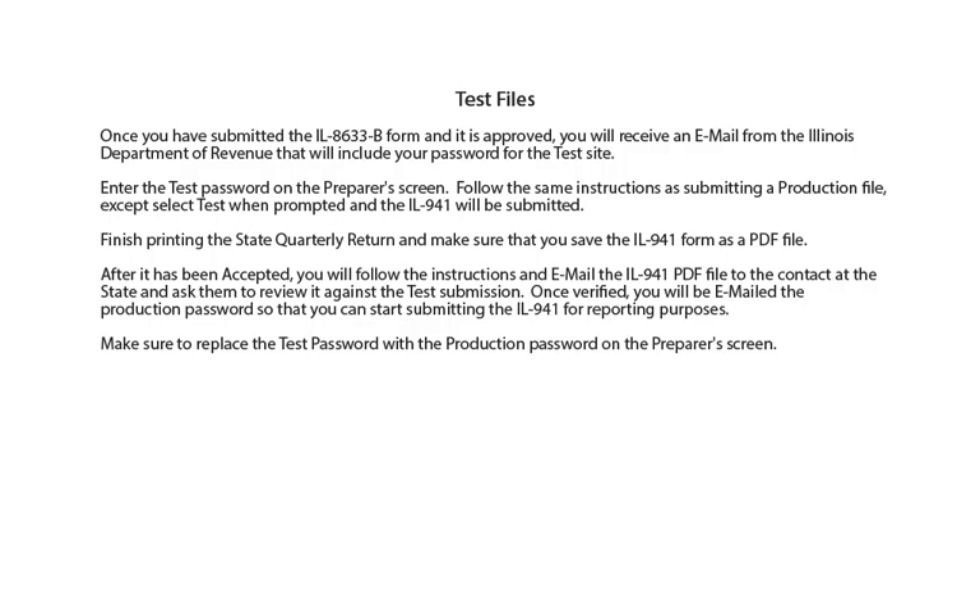Enter the test password on the preparer's screen in AMS Payroll. Follow the same instructions as submitting a production file, except select Test when prompted and the Illinois 941 will be submitted. Finish printing the state quarterly return and make sure that you save the Illinois 941 form as a PDF file. After it has been accepted, you will follow the instructions and email the Illinois 941 PDF file to the contact at the state and ask them to review it against the test submission. Once verified, you will be emailed the production password so that you can start submitting the Illinois 941 for reporting purposes. Make sure to replace the test password with the production password on the preparer's screen.